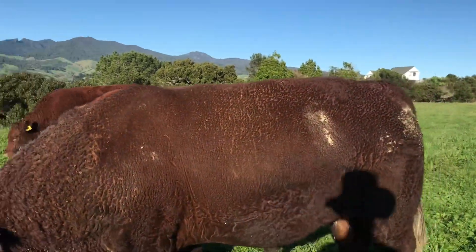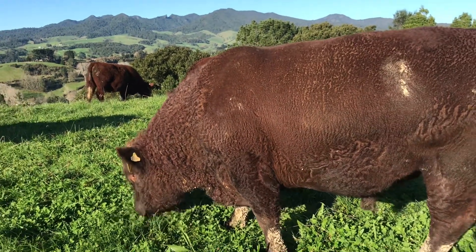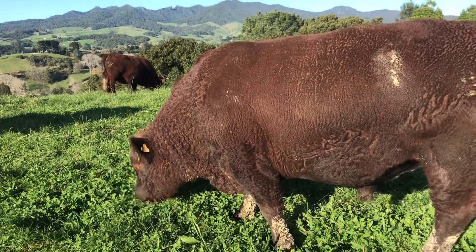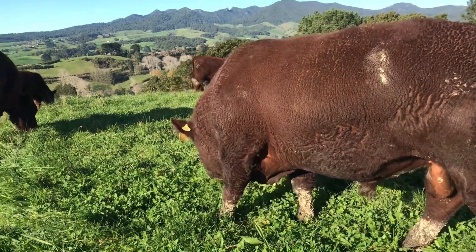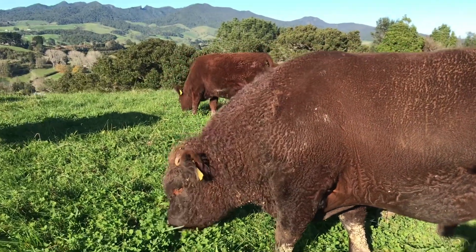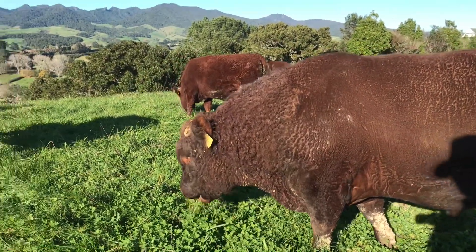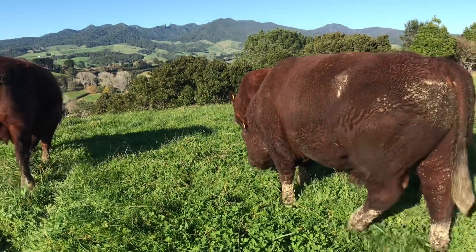You can see some mud on his side. That's because when a heifer or cow is coming on heat, they will try to mount before they will stand to be mounted - and this is what's happened here. He has been mounted by the females. It's all very consensual for a bull.